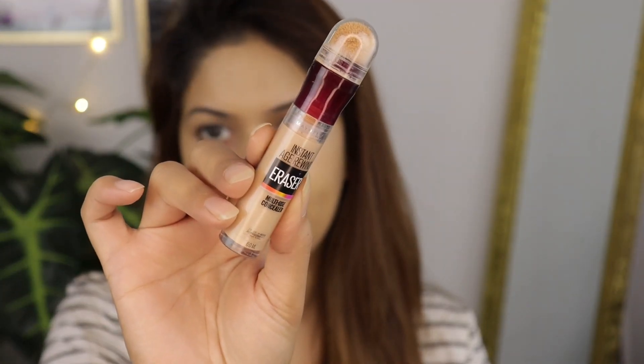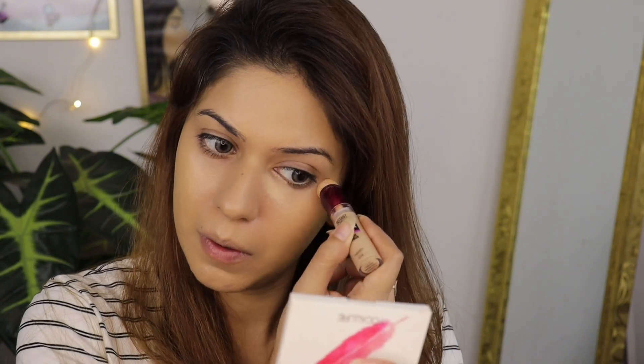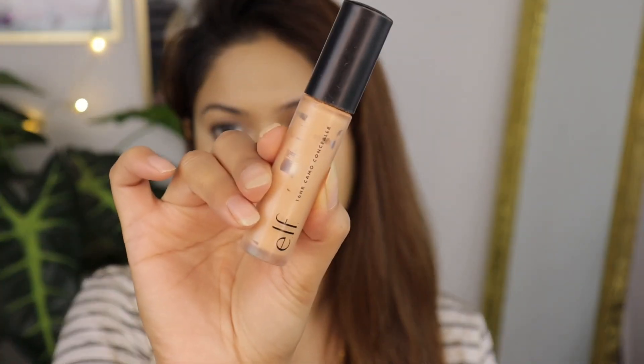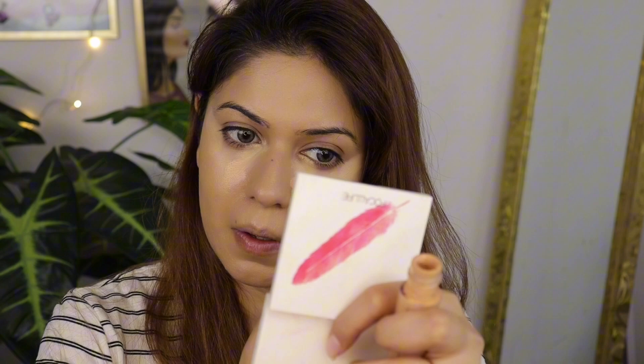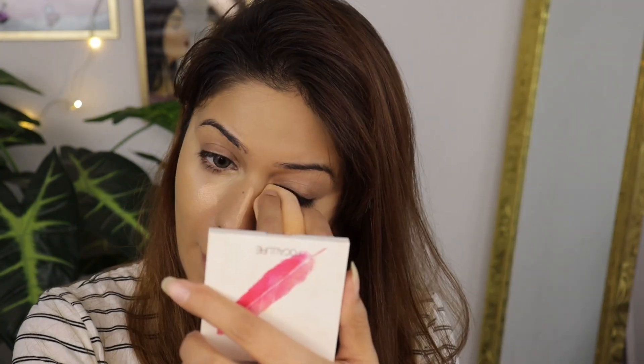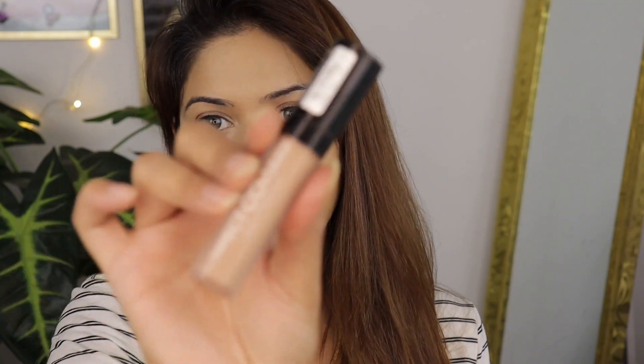For my under eyes I'm going to use the Age Rewind Concealer by Maybelline. For highlighting I'm using the e.l.f. Cosmetics concealer. Next, to cover my darkness I'm going to use the Perfect Cover Liquid Concealer from Flormar, in shade zero three.